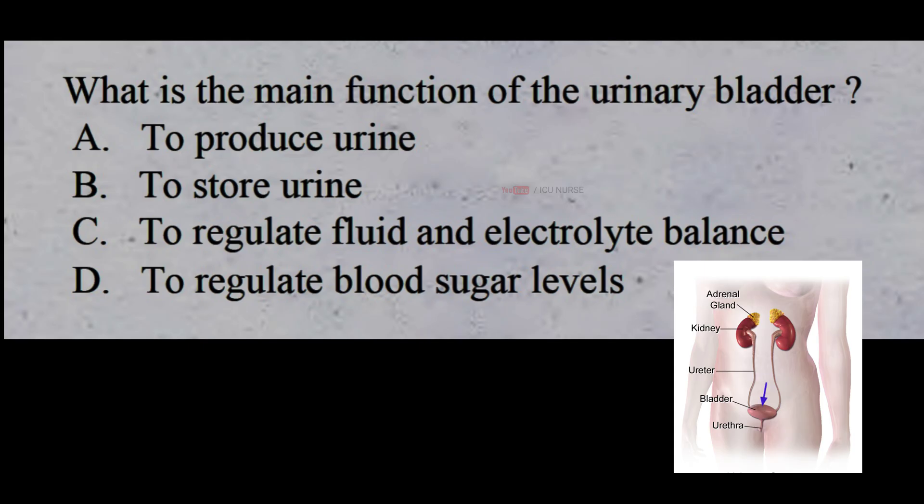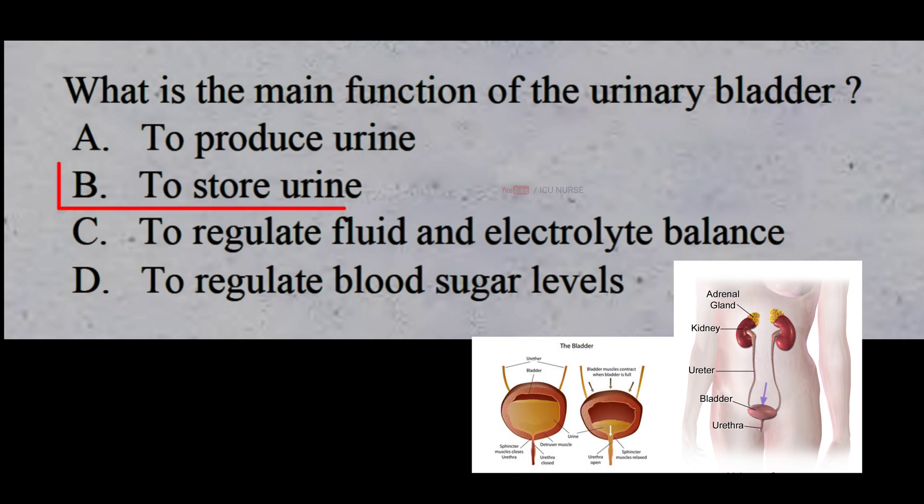What is the main function of the urinary bladder? A: to produce urine, B: to store urine, C: to regulate fluid and electrolyte balance, D: to regulate blood sugar levels. The correct answer is B: to store urine.